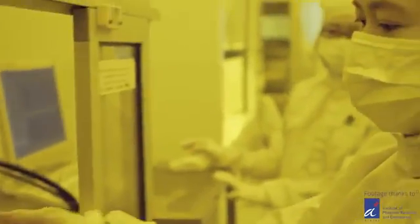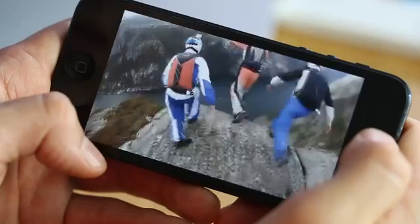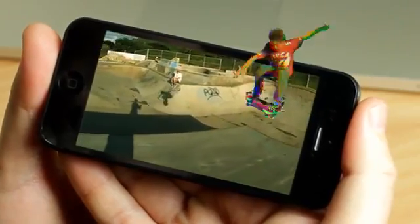On this film are 500,000 tiny nano-imprinted lenses which send slightly different images to your left and right eyes so you can enjoy a rich 3D viewing experience without wearing any glasses. You can view immersive 3D videos, photos and games right in the palm of your hands on your smartphone.